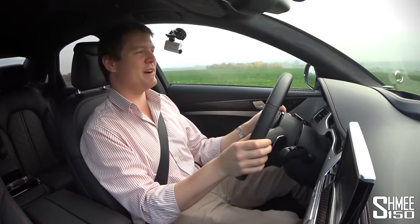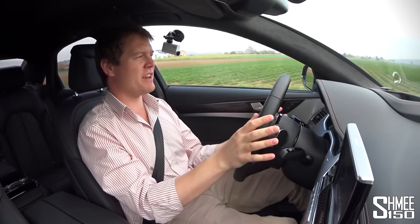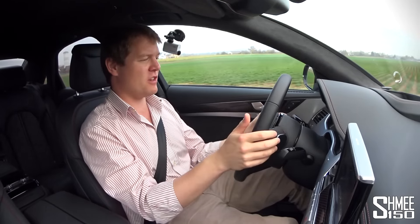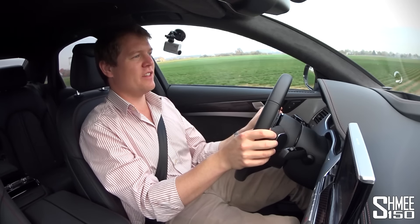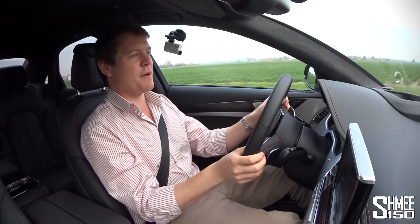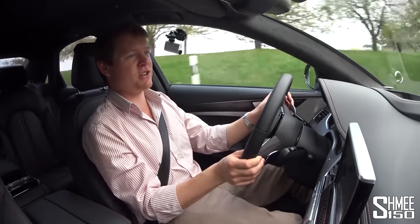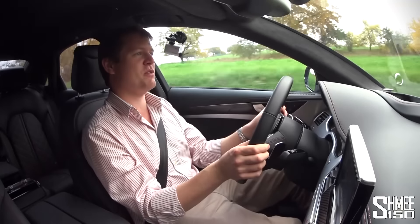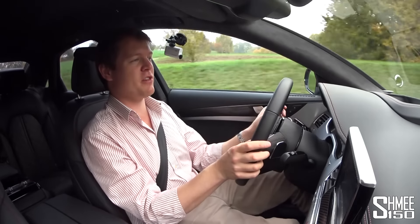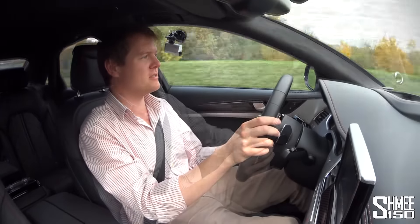The gearbox in here is an eight-speed Tiptronic — so not the usual S-tronic double clutch from Audi. The Tiptronic gearboxes have just got so good, and obviously you can use the paddles, drop it down some gears — super responsive, does a brilliant job. Eight speeds, so clearly very efficient at the top end — hence the top speed of 305 km/h — and very quick: it can do 0–100 km/h, that's 0–62 mph, in just 3.8 seconds.